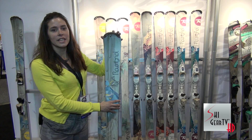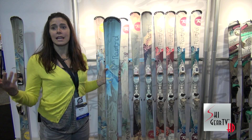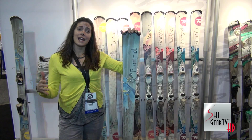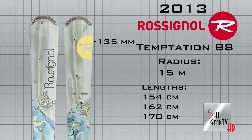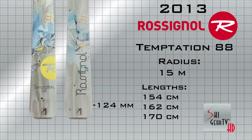This is called the Rossignol Temptation 88. So why do we call it Temptation 88? 88 means 88 millimeters underfoot — that's what we call the waist width. Waist width is really important because that's where it helps you to float on the snow. So 88, right now, I would say it's a waist width which gets you everywhere you need to be.